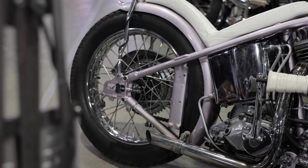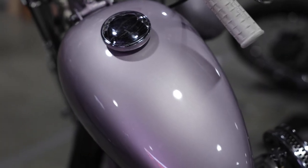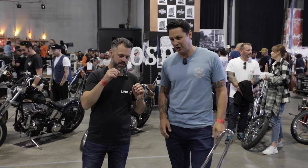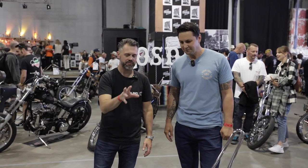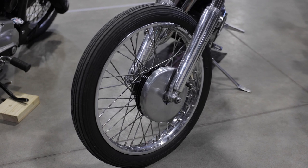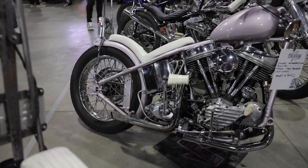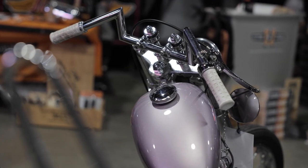It got to the dry build stage and it was looking really aggressive — little Z-bars, longer forks. At that point I went pink, and it changed the dynamics. It still looks tough as nails. Up front it's a classic 21-inch, 18 in the rear, wide glide — all the ingredients for a chopper in there making it look good.